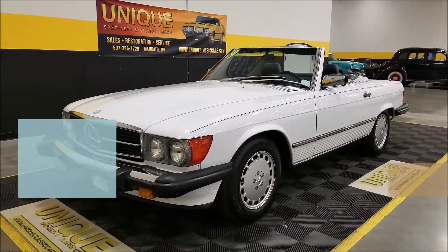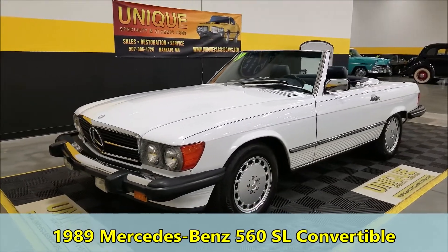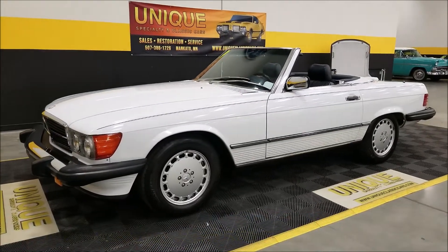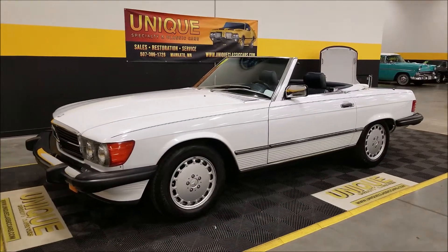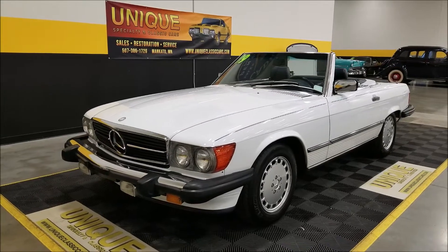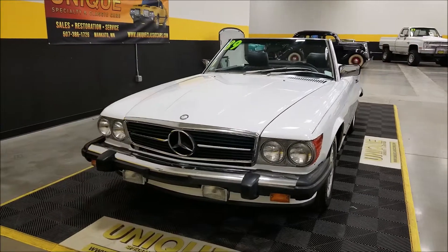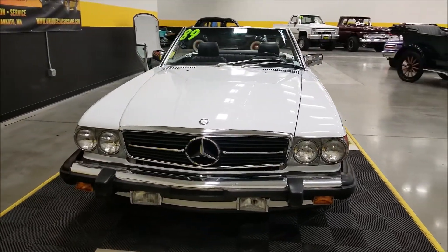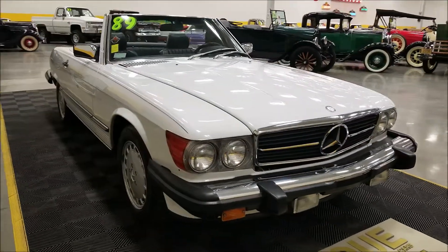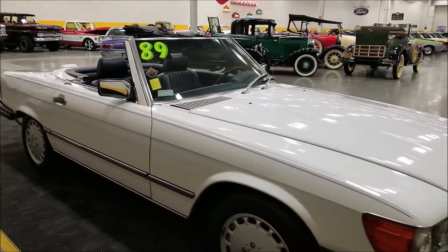We recently just sold one of these and got another beauty in here — a 1989 Mercedes-Benz 560 SL convertible, original mile car, clean Carfax in the 30,000 mile range. I'll get the exact miles when we walk around and look at the interior, check the odometer, and under the hood — the 5.6 liter V8 paired up with an automatic transmission. These cars new back in 1989 sold for in the $60,000 range if I remember correctly.